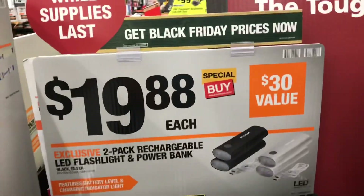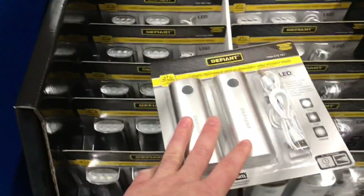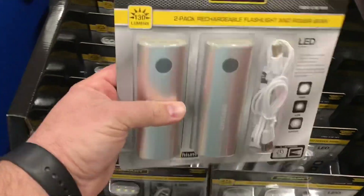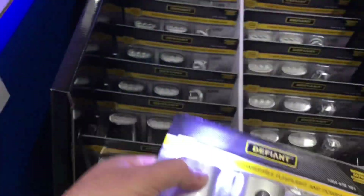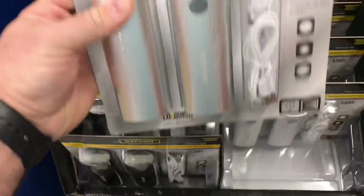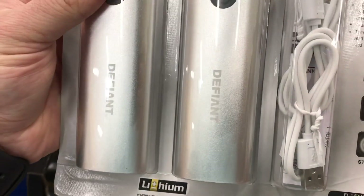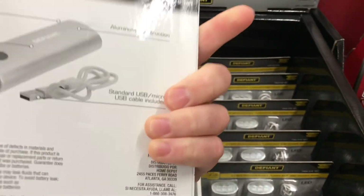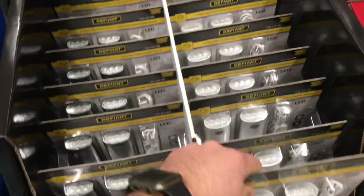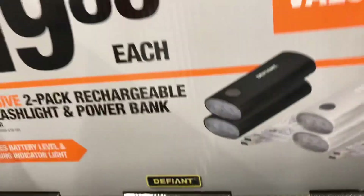The Stanley tape measures are selling pretty good at $19.88 — same price as last year, the standard staple of the trades. Got some more of the tough case weatherproof cases. These rechargeable power packs are really starting to take off — everybody's making them, and now the tool companies are jumping on board. It's 4,000 milliamp-hour, so for two of them with cables included it's not that bad.